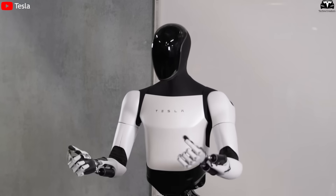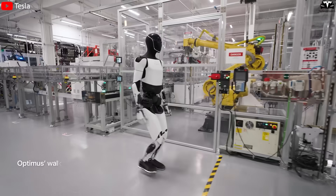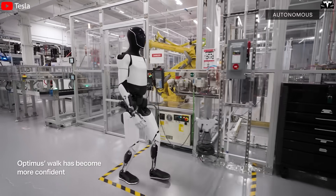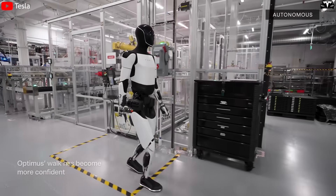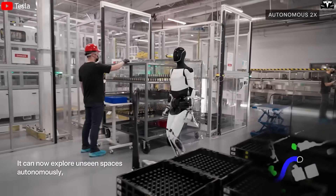This marks a major advancement compared to today's rigid robots, as the ability to convey emotions not only makes the robot easier to interact with, but also enhances efficiency in environments like elderly care, customer service, education, or collaborative teamwork.